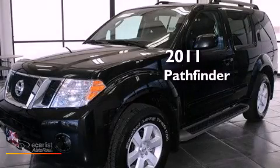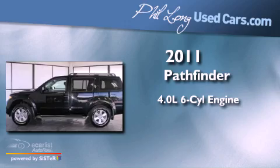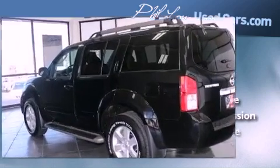This is a 2011 Nissan Pathfinder. It features a 4.0-liter six-cylinder engine, an automatic transmission, and four-wheel drive.